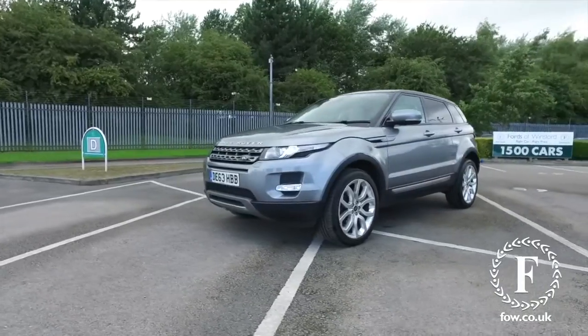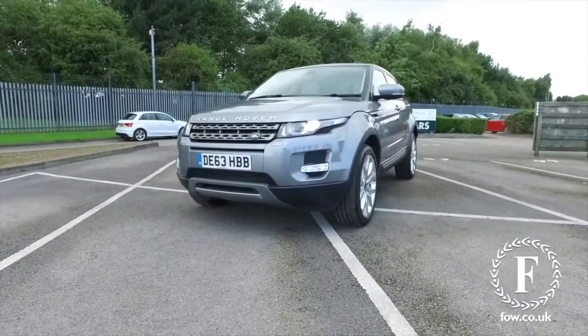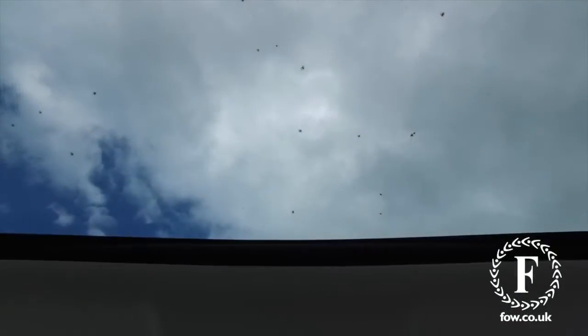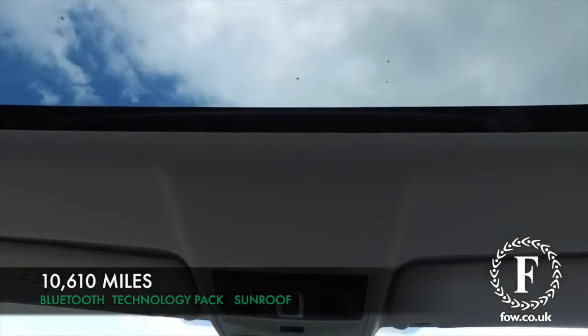This is a car with a 2.2 diesel engine and manual box, so engaging to drive and decent on fuel economy — late 40s MPG combined.